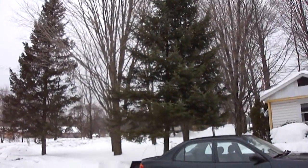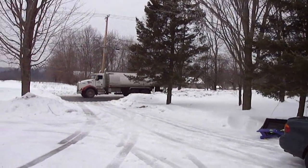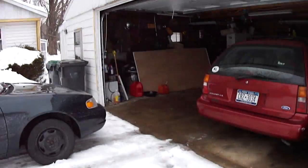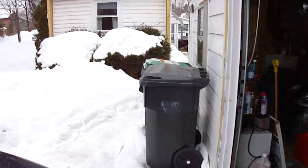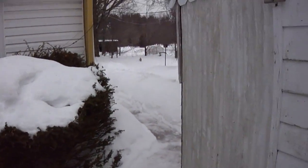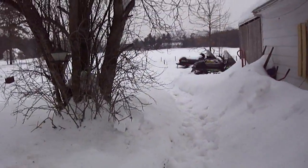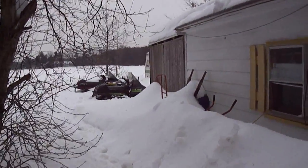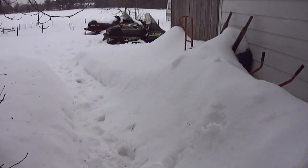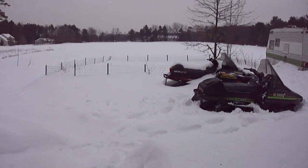Holy crap, so I am freaking broke right now. I have like less than $100 until Friday — I've got $40 in my wallet right now and that's gonna last me till the end of the week. I'll get some money again by Friday, but for right now I can't really do anything that involves buying stuff.